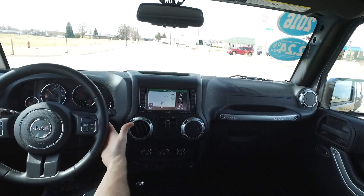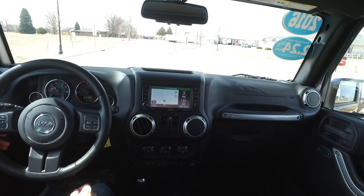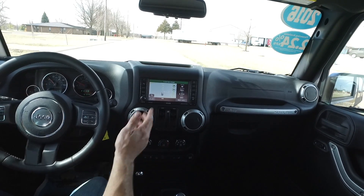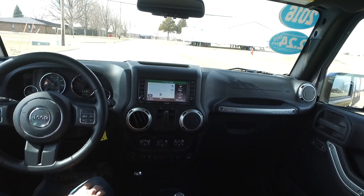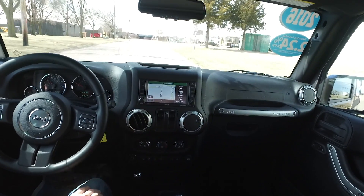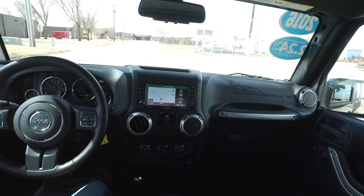Steering is ultra light, nice and responsive. We just went over a nice big bump there and this Jeep takes it with ease. Let's talk about some of the amenities on the interior — navigation, power windows, power locks, power mirrors, cruise control, and of course all these steering wheel controls.